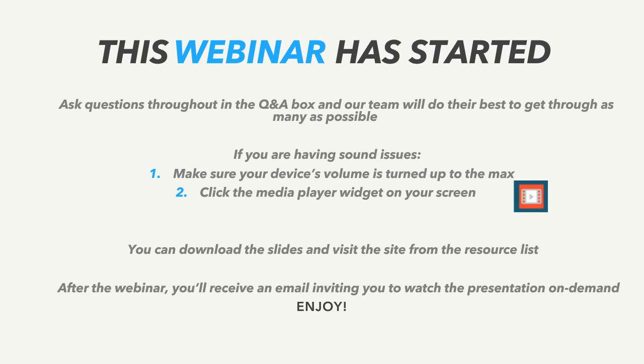The slides are available to download from the webinar under the resource list, where you can also visit the website. After the webinar we'll also send you an email inviting you to watch the presentation again on demand, so if there are any issues with your sound you'll have another chance to watch it. We have 20 great record sets to get through today, so I'm going to pass it over to Alex who's going to take you through 10 fantastic British record collections.